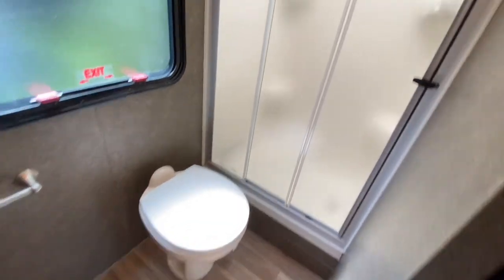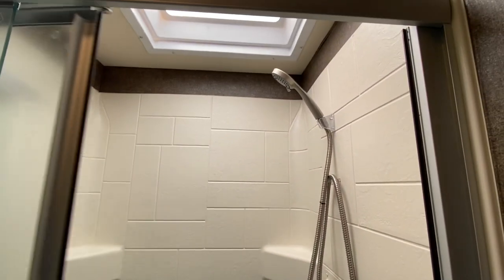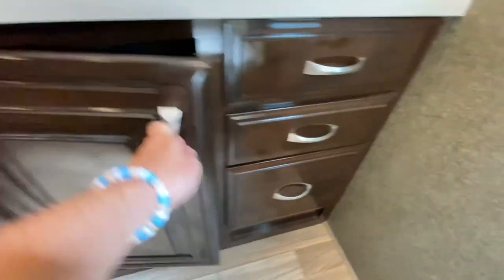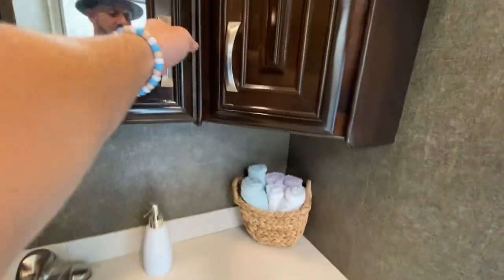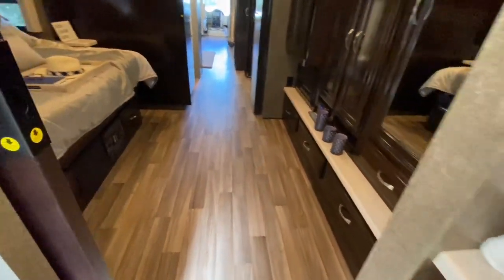All the way to the back, there's another pocket door and your master bathroom. Another nice shower with tons of shelves for product. Another porcelain pedal flush toilet. Tons of storage — drawers, another vanity, a little corner closet, and three large upper cabinets. There's also an egress window in the bathroom. Very nice. Let's give it a once-through and wrap this up.